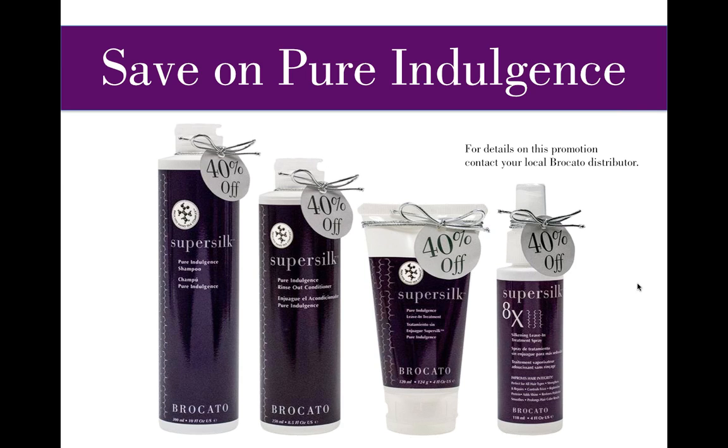Question from Donna: are you going to come out with a back bar for the SuperSilk line? We've had a lot of discussion about a SuperSilk back bar and we are continuing to look at that possibility. We do question the cost since they're premium-priced products, but it is worth addressing.